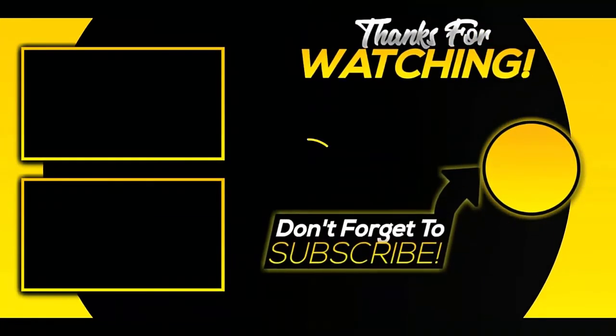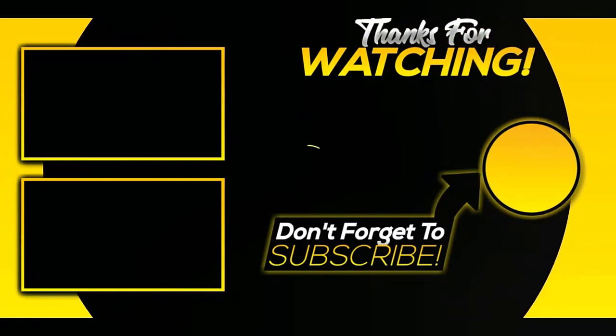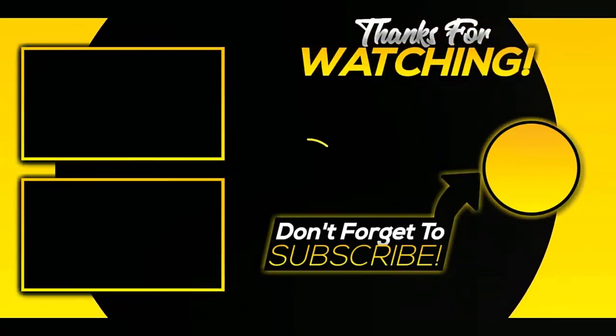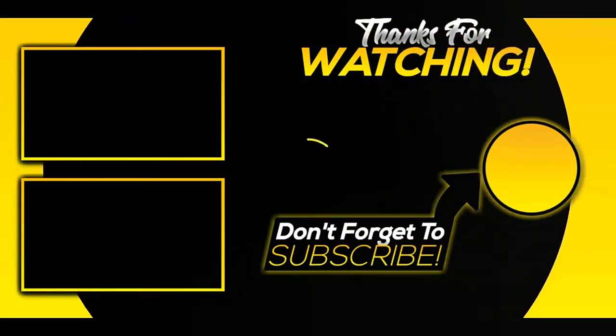That was our list of the top 5 best portable dishwashers in 2022. Hope you liked this video. For more videos and information, please subscribe to our channel.